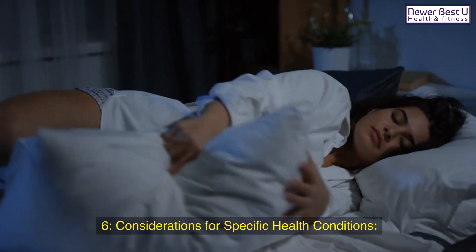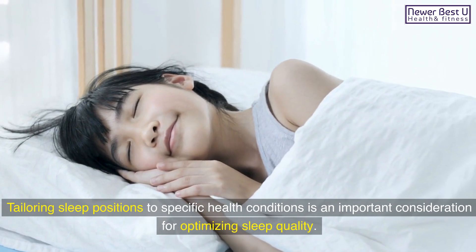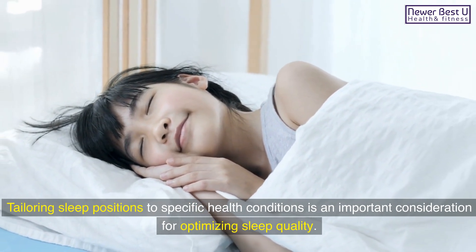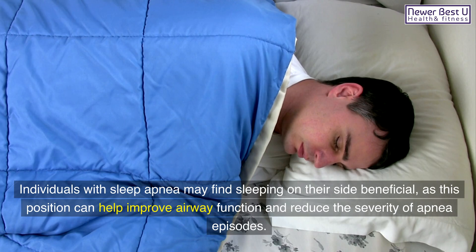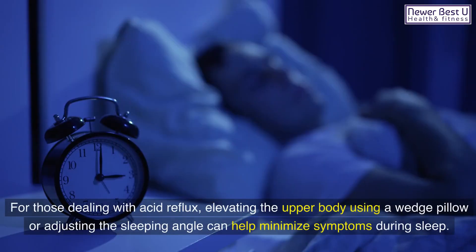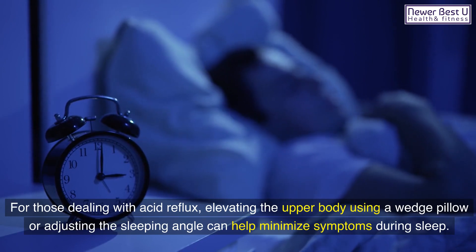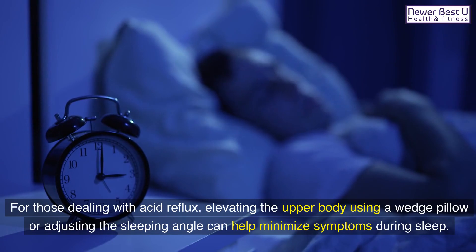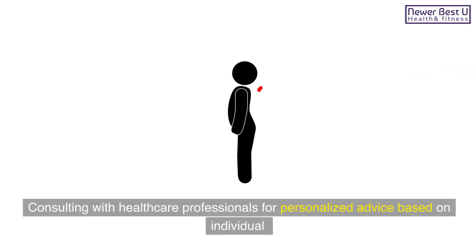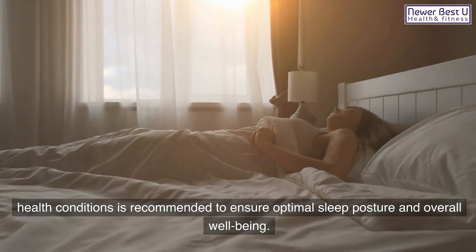6. Considerations for specific health conditions. Tailoring sleep positions to specific health conditions is an important consideration for optimizing sleep quality. Individuals with sleep apnea may find sleeping on their side beneficial, as this position can help improve airway function and reduce the severity of apnea episodes. For those dealing with acid reflux, elevating the upper body using a wedge pillow or adjusting the sleeping angle can help minimize symptoms during sleep. Consulting with healthcare professionals for personalized advice based on individual health conditions is recommended to ensure optimal sleep posture and overall well-being.